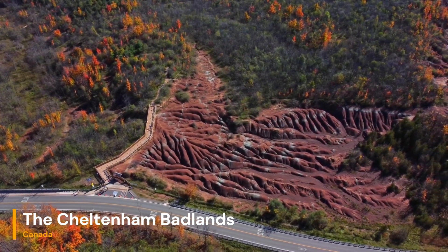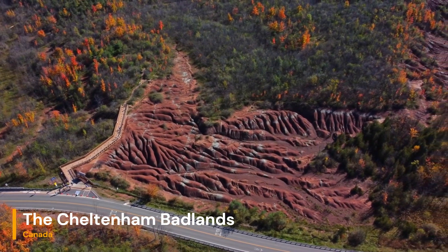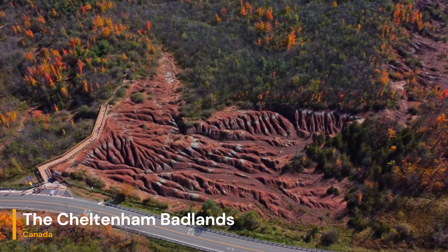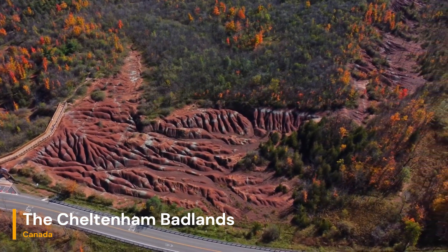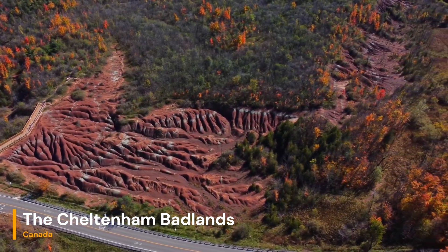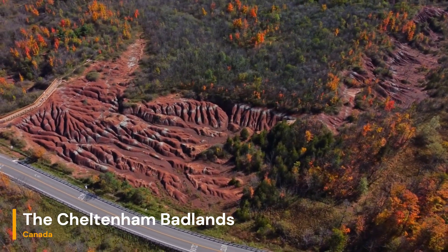The Cheltenham Badlands offer a wealth of educational opportunities for geology enthusiasts and researchers alike. Studying the erosion patterns and sedimentary layers provides insights into the Earth's history, offering clues about past environmental conditions and the forces that have shaped the planet's surface over millions of years.